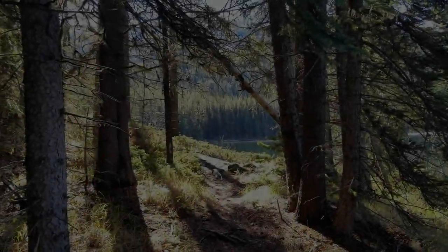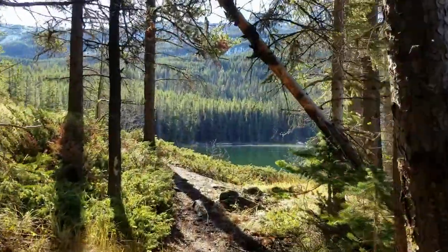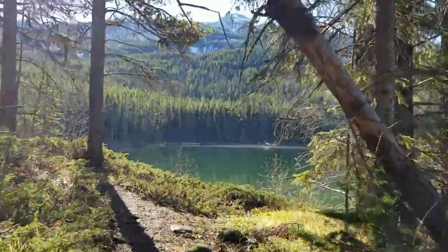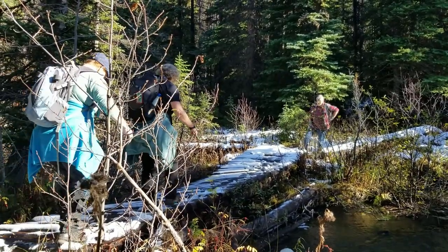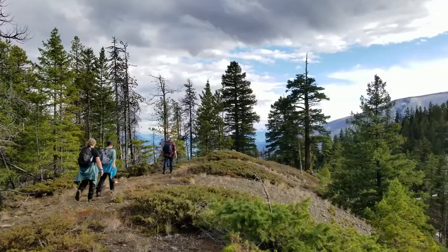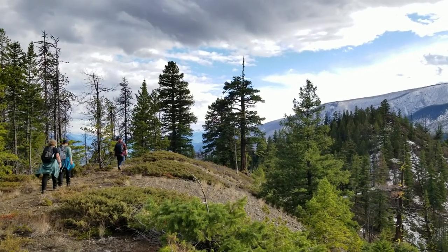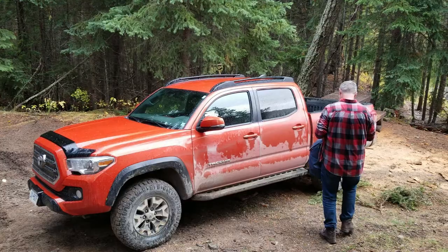After rewarding our challenging geocache find with a celebratory sandwich, we realized that of course finding the cache is only half the adventure. Now we need to head back the way we came, carefully crossing creeks and rolling round about the ridgeline until we found ourselves finally back to the beginning.